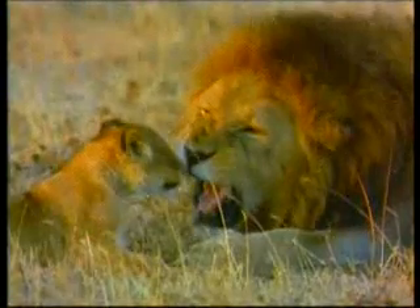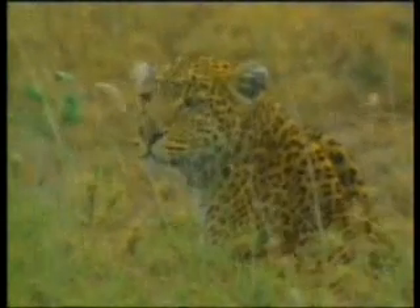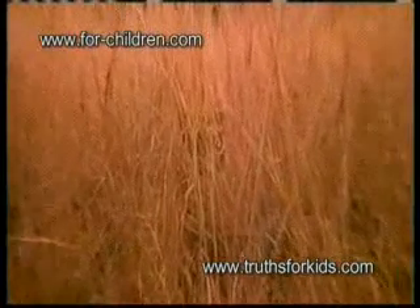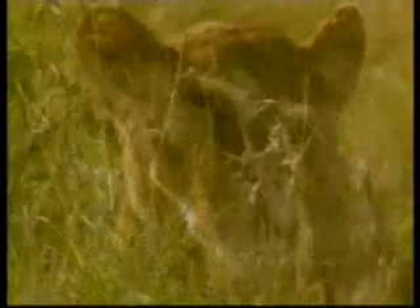These show us that camouflage is a specially created method for hiding. Some creatures have a color and design that matches the ground cover of the place where they live. For example, it is very hard to notice a tiger hidden in the yellow grass. Lions are created with the color of the plains they live on, and for this reason they can easily hide in the dry grass.